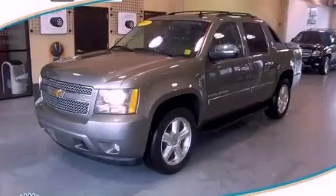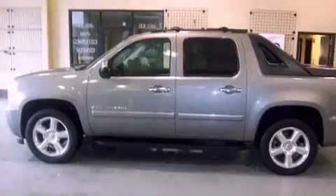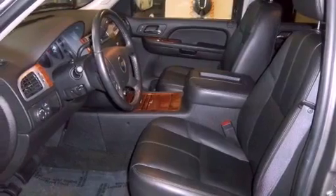This is a 2008 Chevrolet Avalanche. It has the power to move what you need and the look, too. It has a 5.3-liter 8-cylinder engine and a 4-speed automatic transmission.